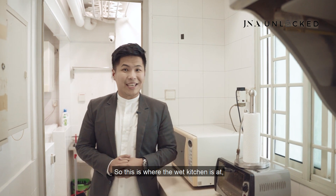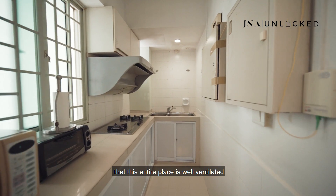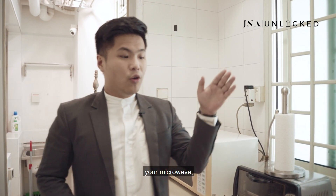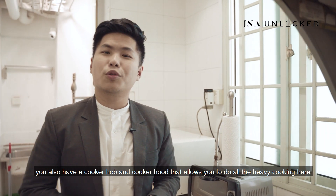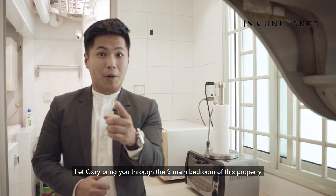This is the wet kitchen, and to the left you can see windows that ensure this entire place is well ventilated while cooking. Not only do you have space for your oven and microwave, you also have a cooker hob and cooker hood that allows you to do all the heavy cooking here.